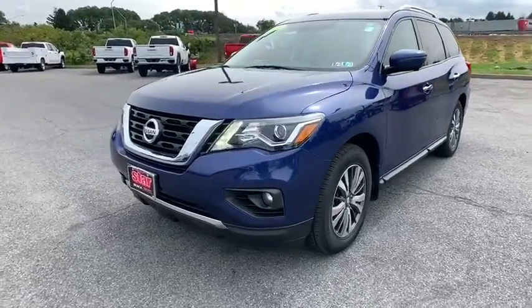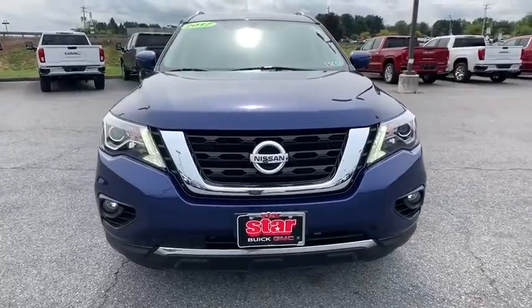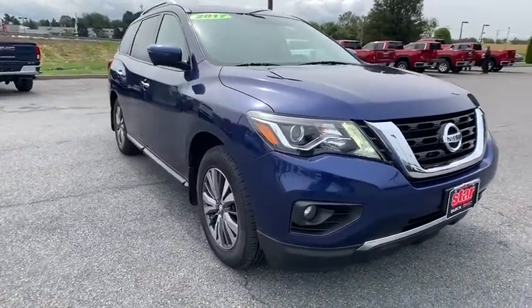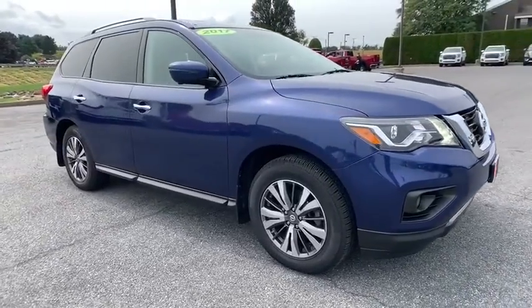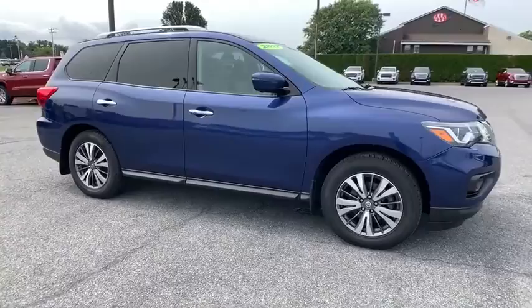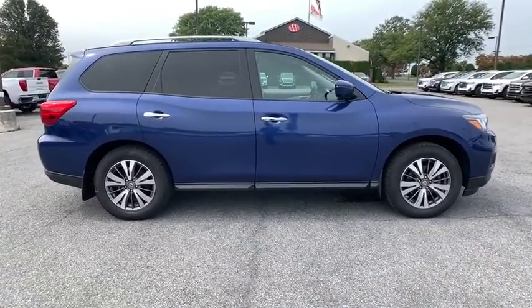Stop by and take a look at the 2017 Nissan Pathfinder. The Pathfinder has a premium interior with three rows of seating for up to seven passengers, as well as versatile seating and cargo configurations. This SUV appeals to both truck lovers and car lovers. This vehicle has less than 30,000 miles.